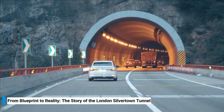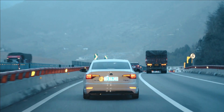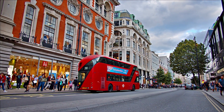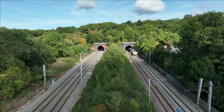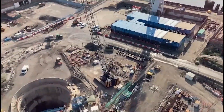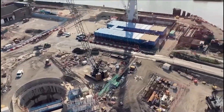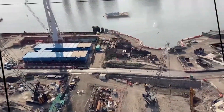Did you know that London is digging a tunnel underneath the Thames to connect Silvertown and the Greenwich Peninsula on the eastern side? This twin-bore tunnel is London's first in almost 30 years. When completed in 2025, it will improve public transportation connections, such as facilitating more cross-river bus trips, and help alleviate the chronic congestion at the Blackwall Tunnel.